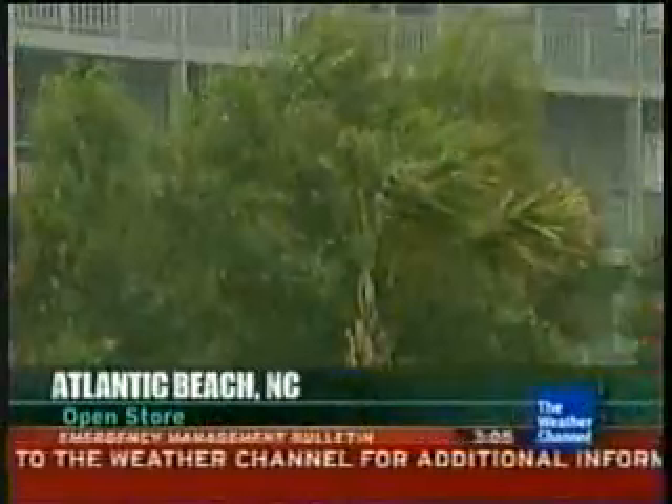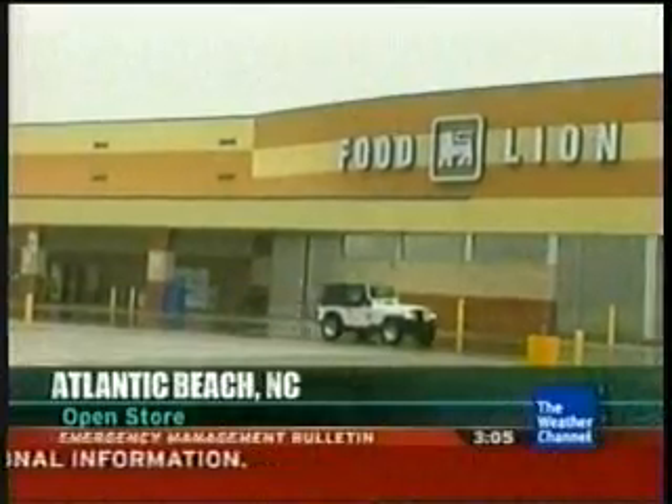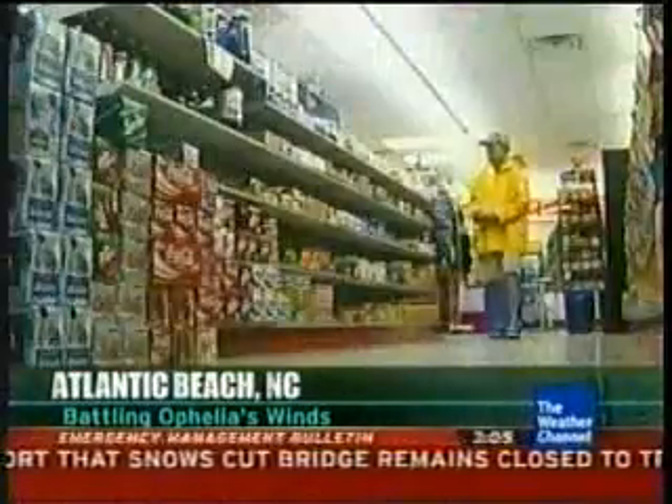It's business as usual at this convenience store, even with Ophelia bearing down on Atlantic Beach. We've got our locals that need things and there's nobody else open on the island right now. Food Lion's closed, Hardee's is closed. We have a lot of locals and construction workers that are still here. Residents are grateful — it's nice for the store to be open, it's helpful. They did take precautions: they put shutters up on the windows, and with the brick building around them, that's really all they need. They plan to stay open as long as they've got power, and even if they lose power, they've got a generator.